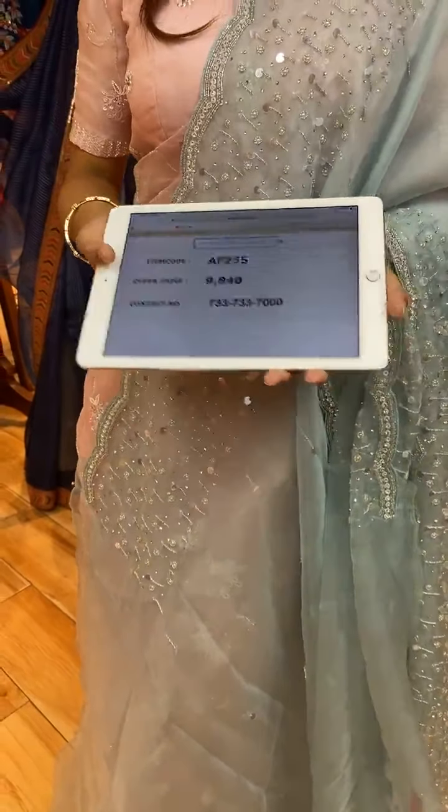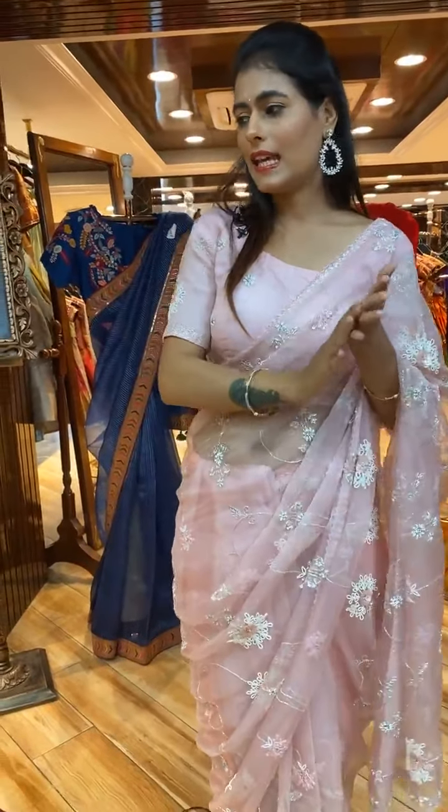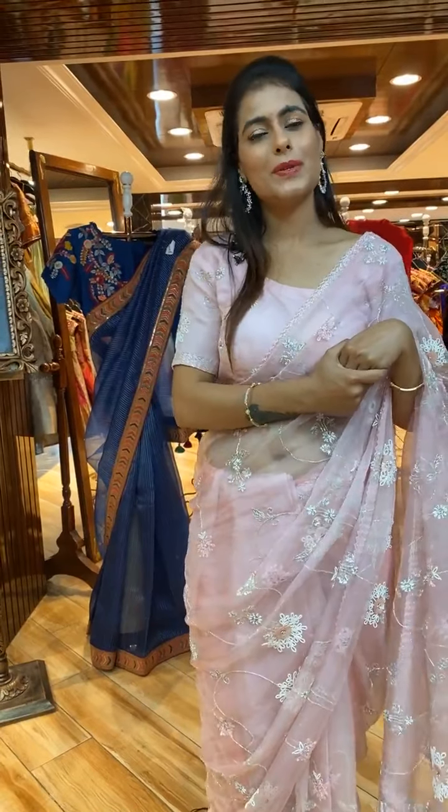Let's now watch the complete look of this beautiful saree. We have cash on delivery in Hyderabad and global courier service.